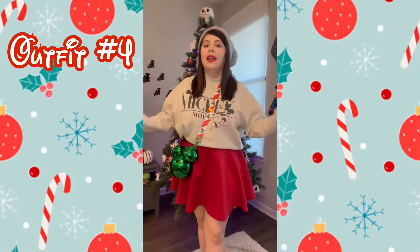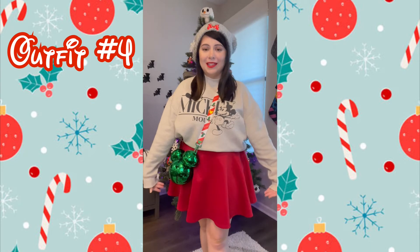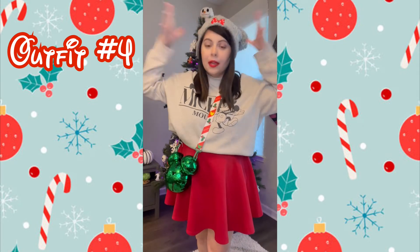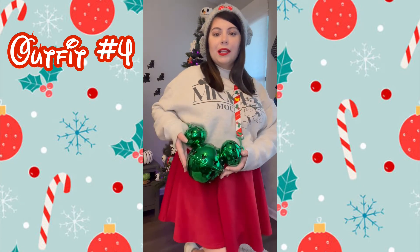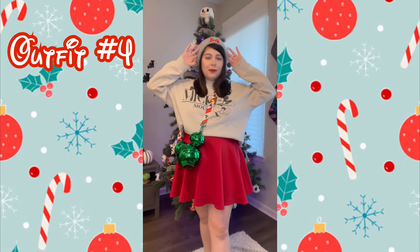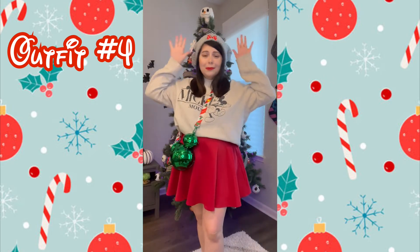Here is outfit number four, and this might be my favorite! First, we have this Minnie Mouse beanie from the parks a couple of years ago. Then I have this Mickey gray sweatshirt crew neck from Target. We have this red skater skirt from Amazon, paired with a cute Minnie zipper bag. I'm still wearing white sneakers, but I think black booties would be super cute with this — it's adorable!